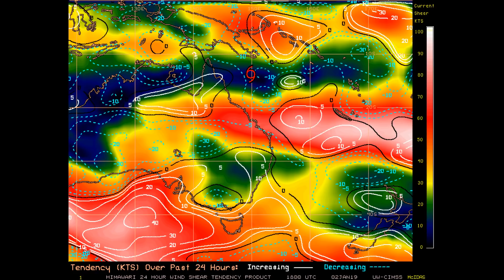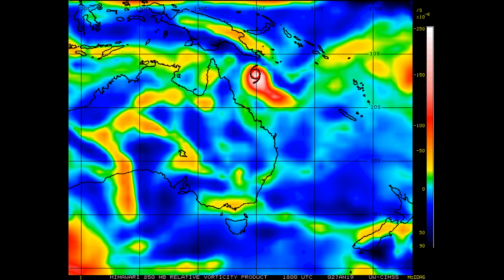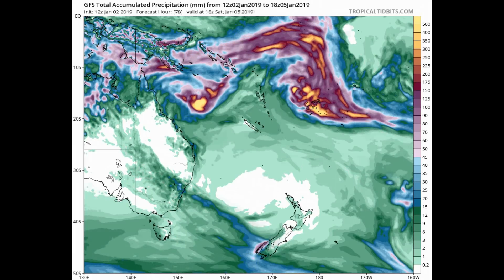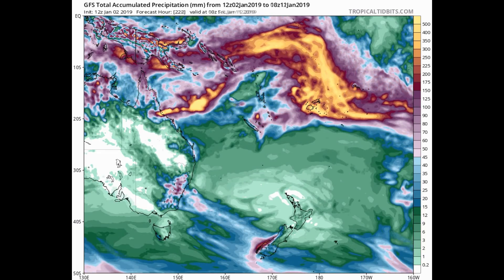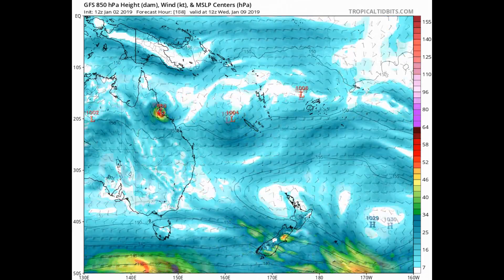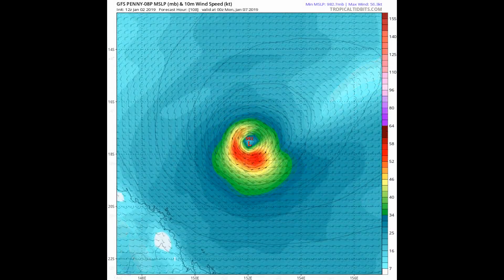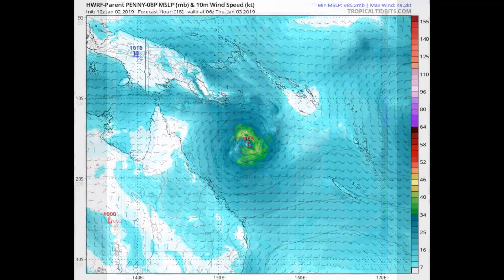Those conditions support intensification. After 48 hours, the system will gradually weaken as environmental conditions degrade. Dynamic model vortex trackers remain in fair agreement, with significant differences in the timing of the west-south-west turn and track speeds in the later forecast period. We now have a look at the GFS total accumulated precipitation — the rainfall scale is on the right-hand side of the screen — along with a look at various models.